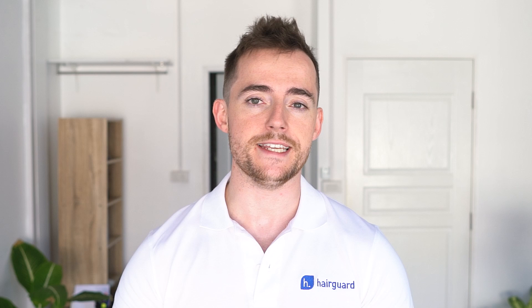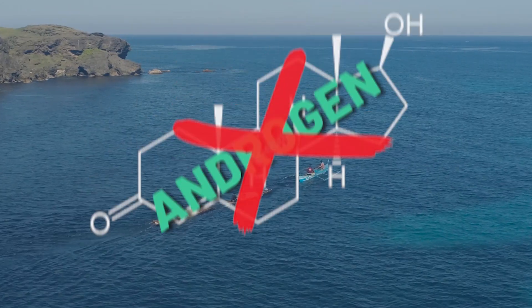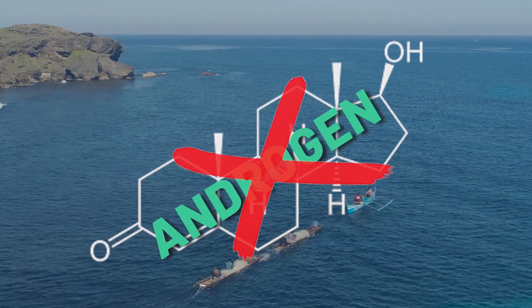We have no further details of this scheduled phase 3 trial, but as soon as these become available, you can be sure you will first learn from us. So let's see how Clascoterone works to combat hair loss. As mentioned, it's a topical antiandrogen, and in particular an androgen receptor blocker.